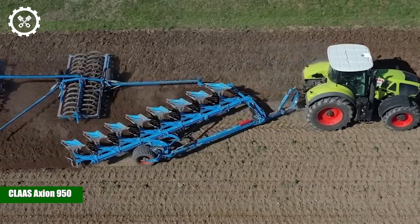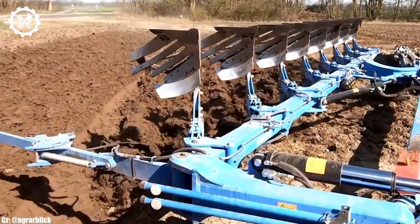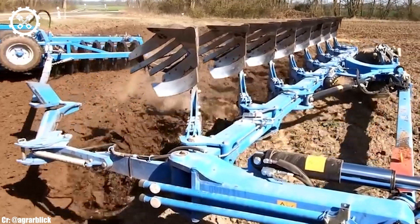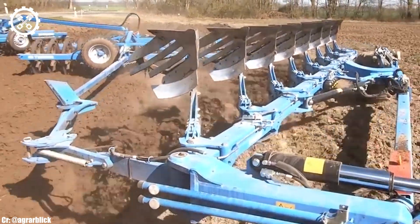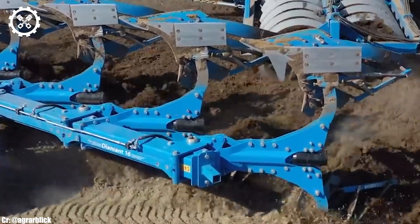The CLAAS Axion 950 is a powerful and technologically advanced tractor designed to meet the demands of modern agriculture. With an engine output typically ranging from 320 to 410 horsepower, it offers an impressive combination of power and efficiency suitable for a wide range of farming tasks.